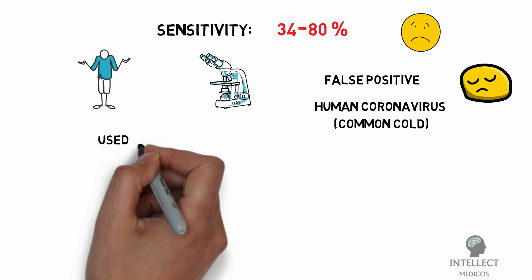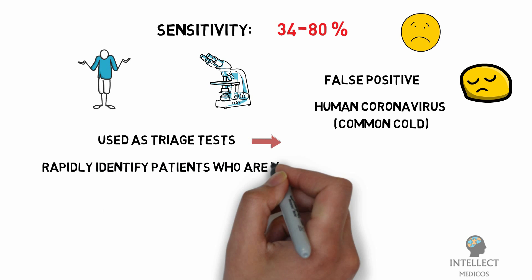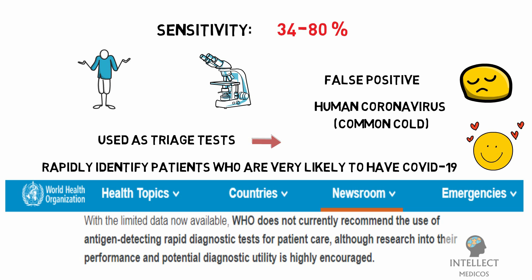These tests could potentially be used as a triage test to rapidly identify patients very likely to have COVID-19, reducing or eliminating the need for expensive molecular confirmatory testing. However, with limited data currently available, the WHO does not recommend the use of antigen-detecting rapid diagnostic tests for patient care, although research into their performance and potential diagnostic utility is highly encouraged.